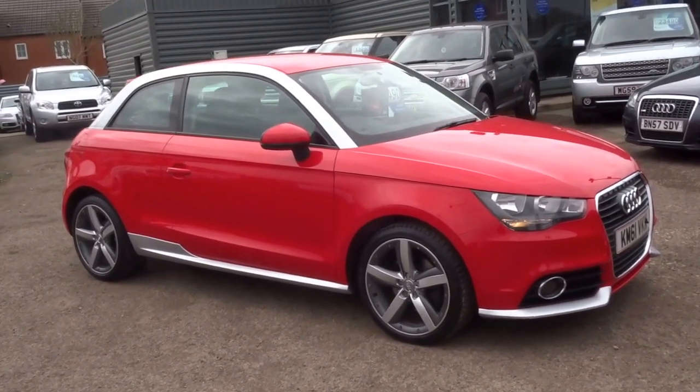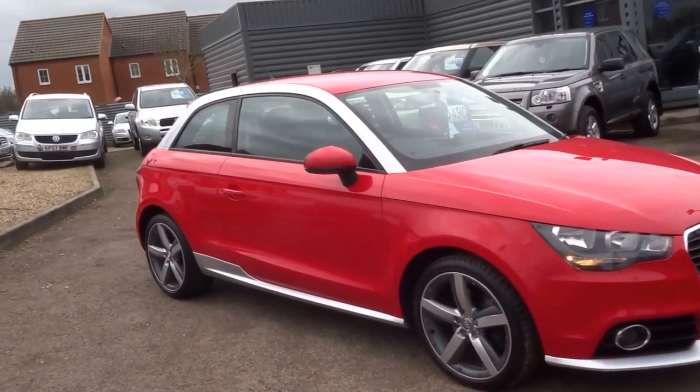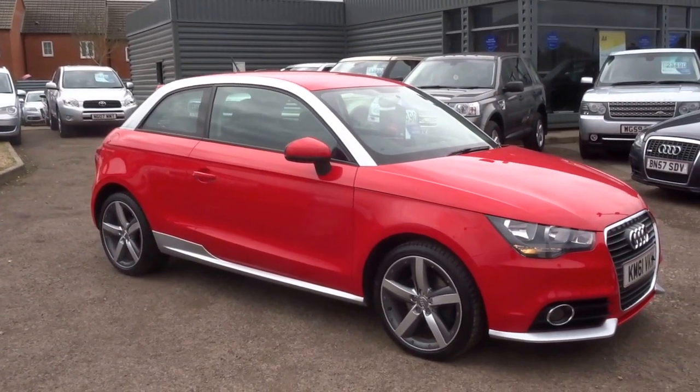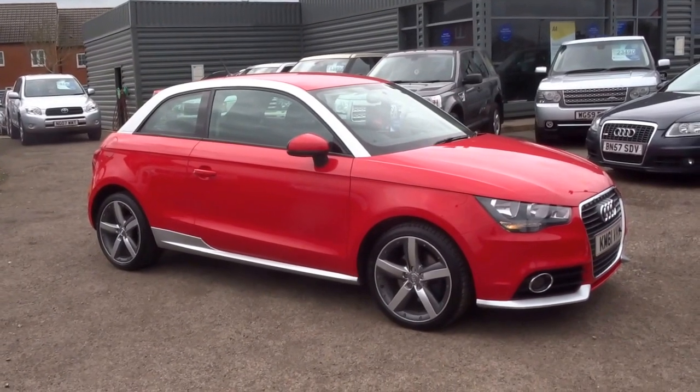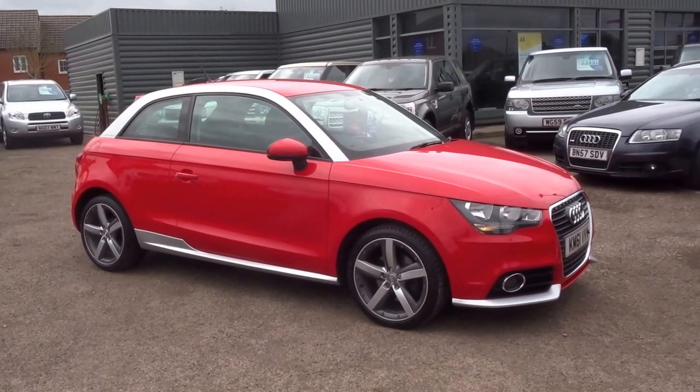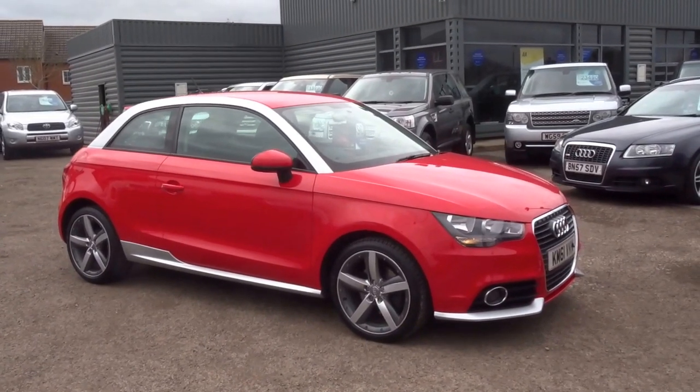If you'd like to reserve the car, you can do so over the telephone with just a £500 deposit. Give me a call — I'm George and my telephone number is 01926 267813.